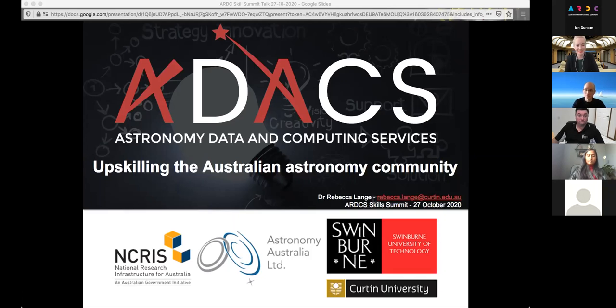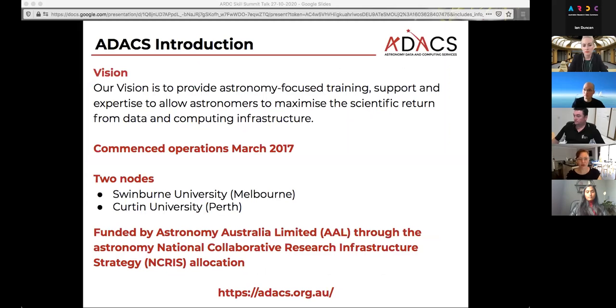Time for the introduction. I am at Curtin University working at the Curtin Institute for Computation, and I am overseeing the ADEX work we're doing from Curtin. Our vision is to provide astronomy-focused training, support, and expertise to allow astronomers to maximize the scientific return from data and computing infrastructure. We commenced operations in March 2017.